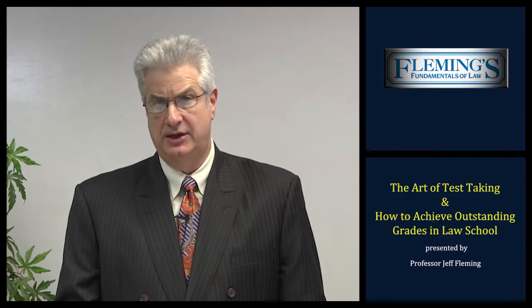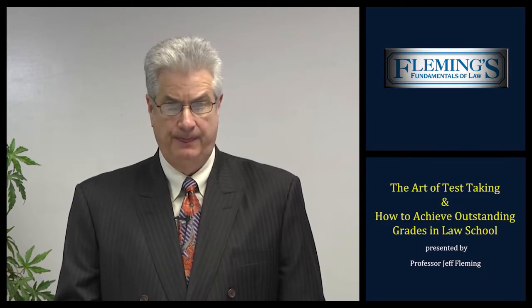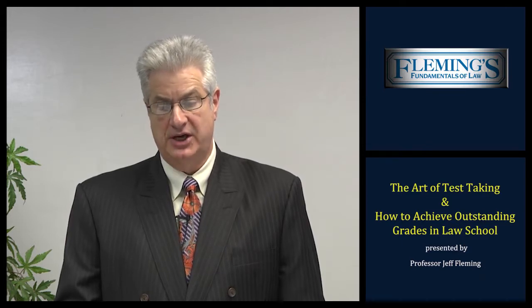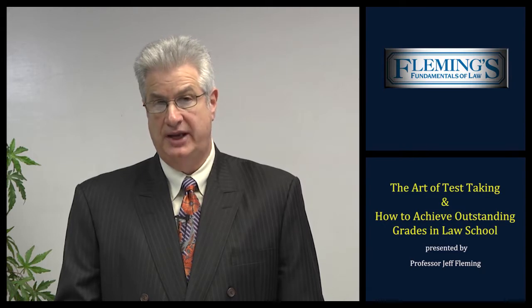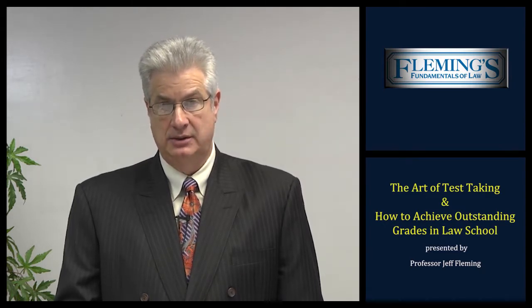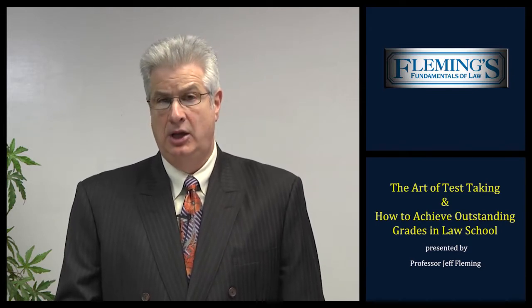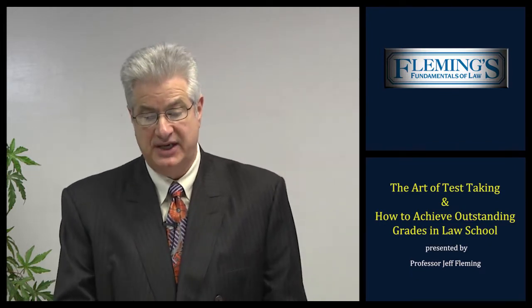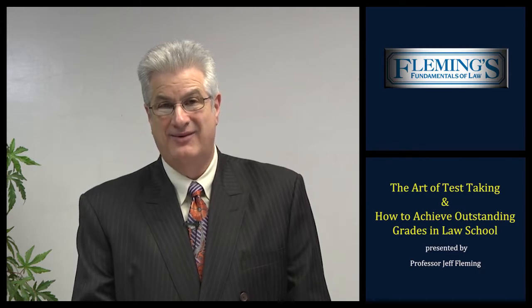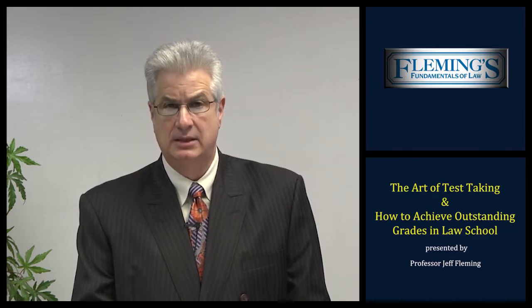Test is defined as a procedure intended to establish the quality, performance, or reliability of something — designed to reveal the strength or capabilities of someone. Depending upon the law school you attend — American Bar Association, California accredited, or online law schools — you'll either have a midterm and a final exam or simply one examination at the end of your semester. That final exam will consist of usually a combination of essay format and multiple choice questions. Most law schools also have an established bell curve for grading purposes. In a typical ABA class of 80 students, you might have 8 to 10 A's, maybe 15 B's, and 40 or 50 C's, and a few D's. The bulk of the bell curve is normally C and C plus students — those who have not mastered the art of test taking. To achieve outstanding grades and reach the top of the bell curve, you must master the test.